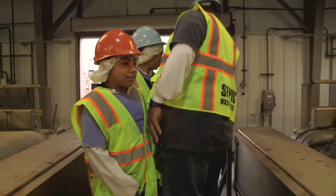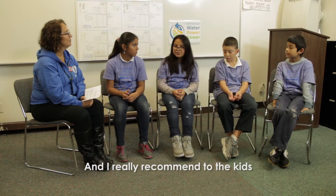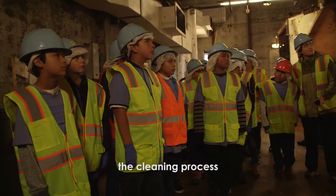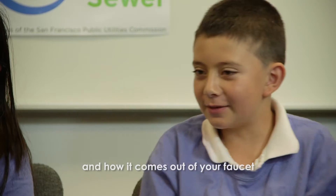My favorite part about doing these tours is looking at the faces of the kids. When we show them the sludge, the odor is funny. It was a really fun trip, and I really recommend it to the kids. It was really impressive to see how the cleaning process works. You get to learn what they do with your water and how it comes out of your faucet.